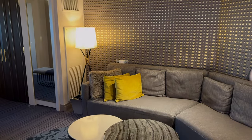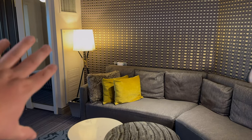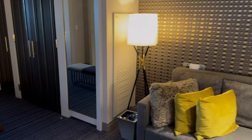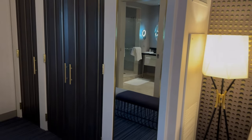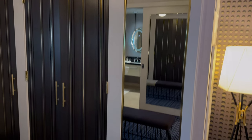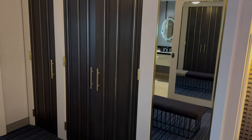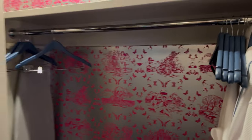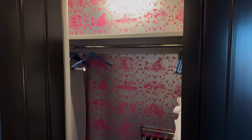Looking back again, we've got aircon units here which are very good at keeping the room cool — no issues there. Moving on, we have a couple of nice big mirrors and wardrobe space. There's plenty of space in there.